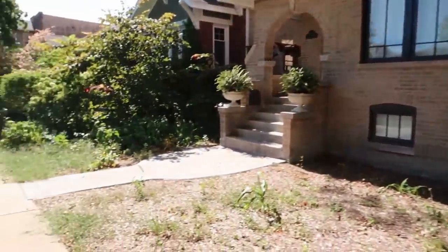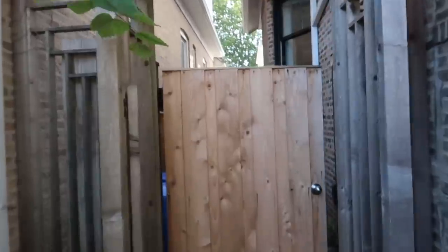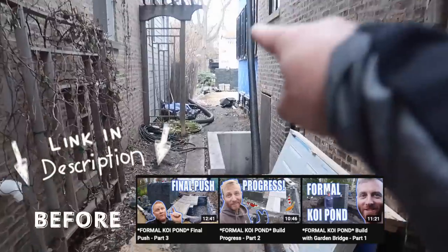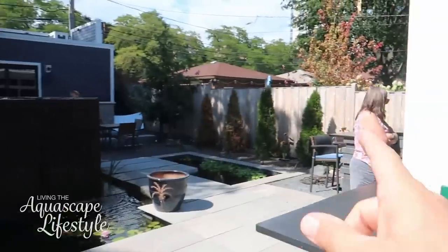I am downtown Chicago at a project we started two years ago. The homeowner just recently moved into the house — they completely gutted and renovated it. It's a very unique project for us, a formal pond and formal water feature that the guys built and designed. This is a tight lot, and the guys were able to create all this, which is pretty special. I'm Greg Witzak, The Pond Guy, and this channel is about showcasing how people all over the world — including downtown Chicago — live the aquascape lifestyle.